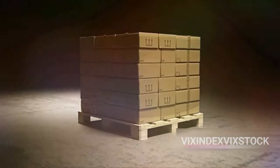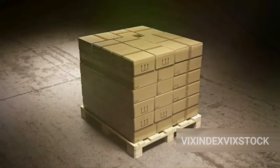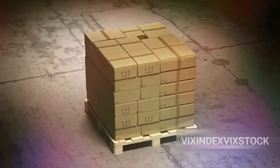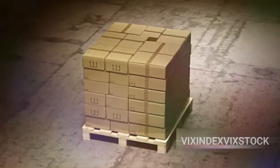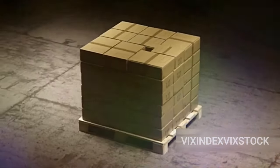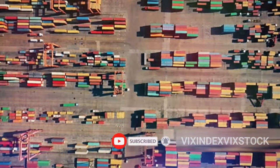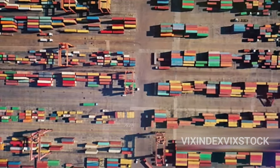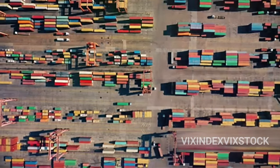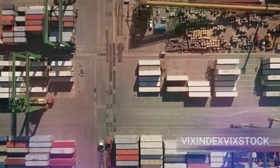Now let's talk about weight distribution and stacking. Imagine you're building a tower of blocks — you wouldn't place the heaviest block on top. You'd place it at the bottom to create a solid foundation. The same principle applies to stacking containers: the heaviest containers are placed at the bottom, while the lighter ones go on top. This lowers the center of gravity, making the stack more stable. Moreover, containers are arranged in a precise order based on their weight and size, ensuring maximum stability and safety, minimizing the risk of tipping over.